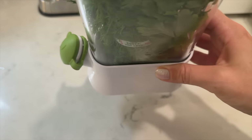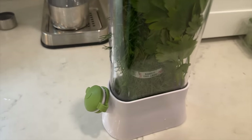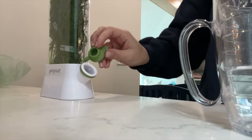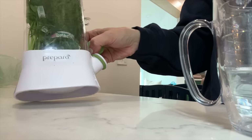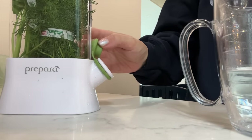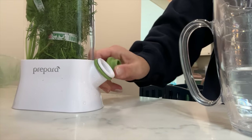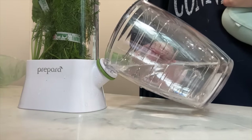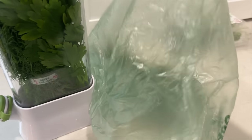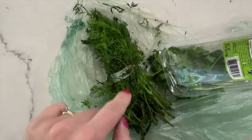Next up is a kitchen gadget I'm obsessed with — the herb saving pod. It's a little plastic container that holds water in the bottom and keeps your herbs fresh for way longer. I did a test: I got two bunches of dill and two bunches of parsley, put one of each in the herb saver and the other two in their original plastic bags. This is 10 days later.